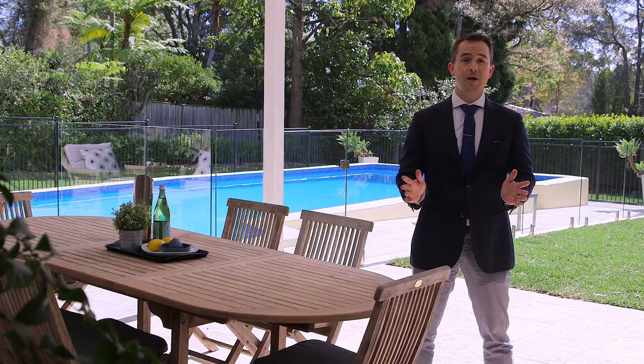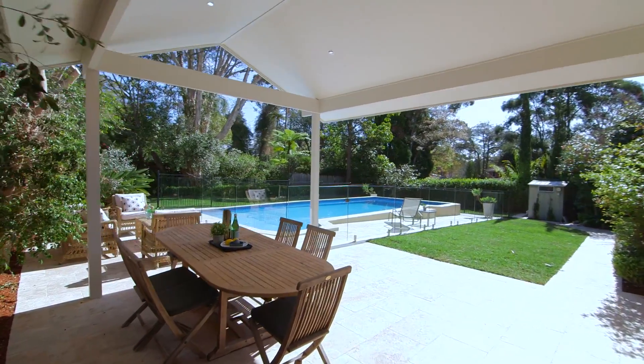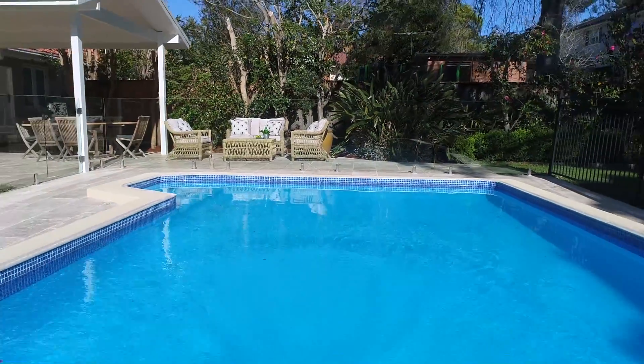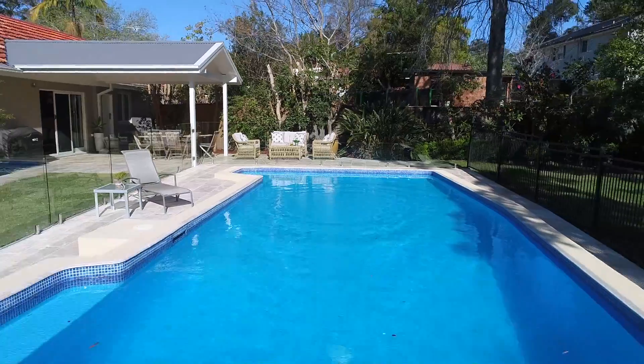My favourite part of the house is this superb alfresco area that opens up onto this magnificent pool and manicured garden. Imagine the fun and family parties that could be had in this yard.